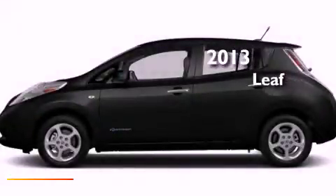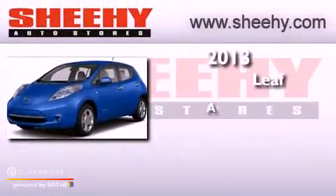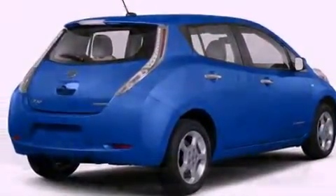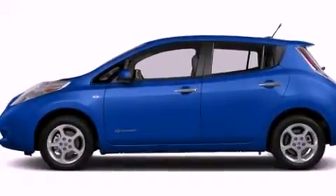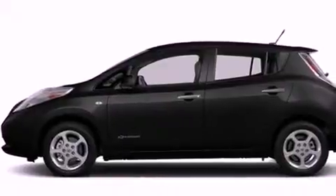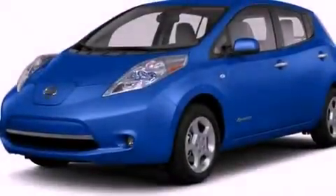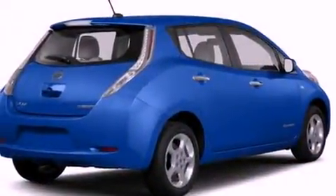This is a brand new 2013 Nissan LEAF. Its top features include a navigation system, traction control and stability control systems, LED headlights, hill start assist, a Bose stereo system, XM satellite radio, and a tire pressure monitoring system. The following features are also included: